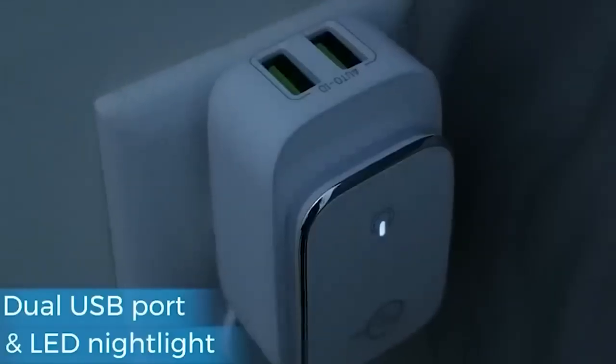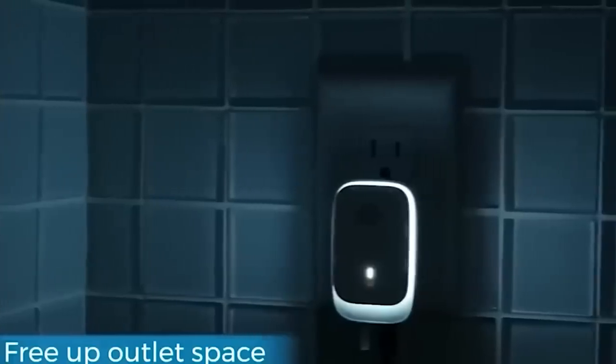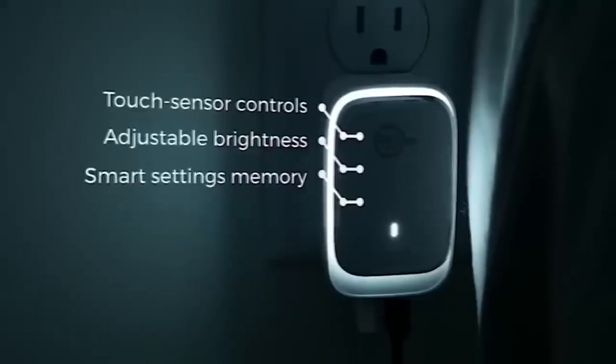If two USB ports are not enough for you, the seller also has a model for four. Sounds like a great option for a bedside or kitchen light, especially if you need to charge several devices at once and there aren't enough outlets.